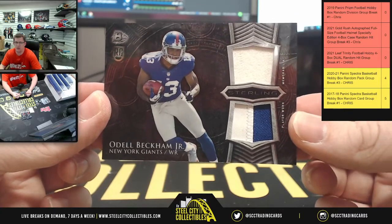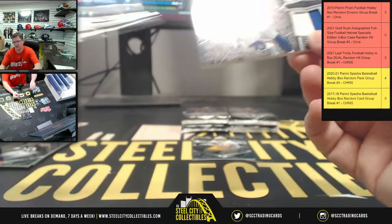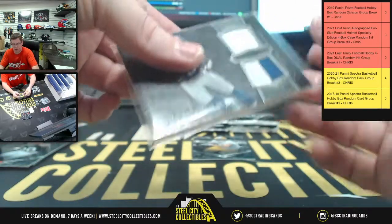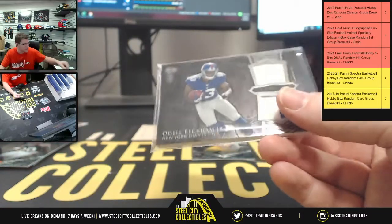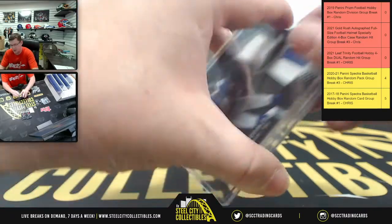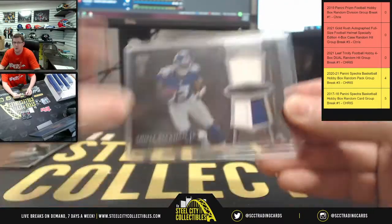Two patch Odell Beckham Jr. So dual patch for Odell as a rookie. It feels like there's a semi-gloss coating on the cards. But Odell Beckham.